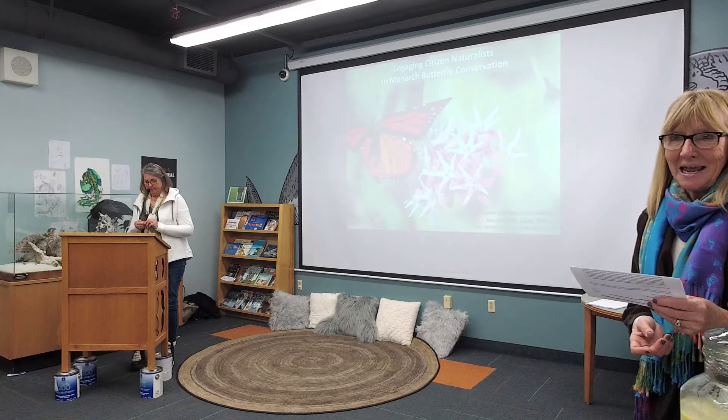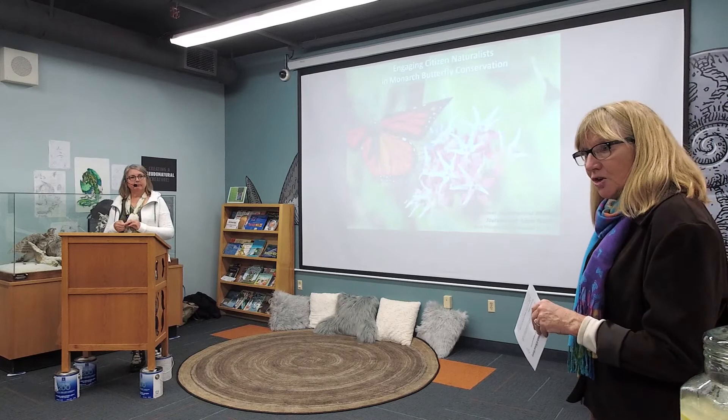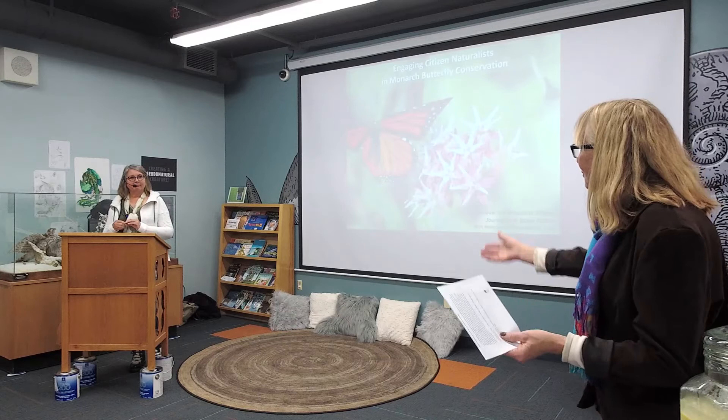Welcome. We do have a few specimens up here for later that you can look at — these came out of our butterfly collection and our herbarium collection on milkweed. There's some of that, but without further ado — Beth, welcome.